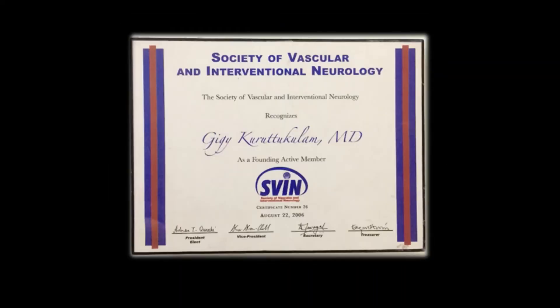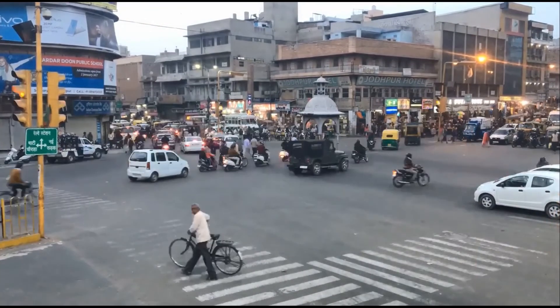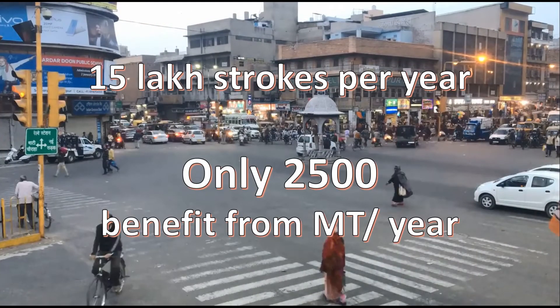I have been associated with the Society of Vascular and Interventional Neurology United States right from its beginning, from 2006 onwards as a founding active member. India is a vast country with a huge population of more than 1.3 billion, and it is estimated that around 15 to 20 lakh strokes happen every year. Even with a conservative estimate of maybe 10 to 15 percent of these being due to large vessel occlusion, there are at least 1.5 to 2.5 lakh patients with acute ischemic stroke and severe neurological deficit who might benefit and come back to lead a normal life through stroke thrombectomy.